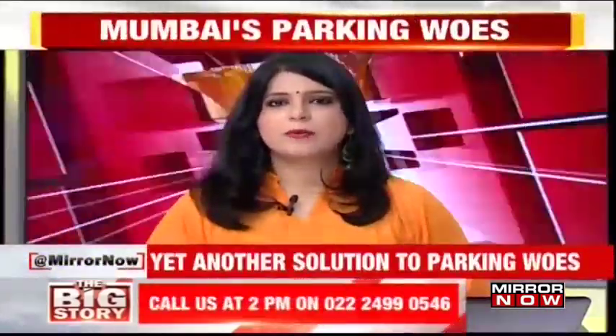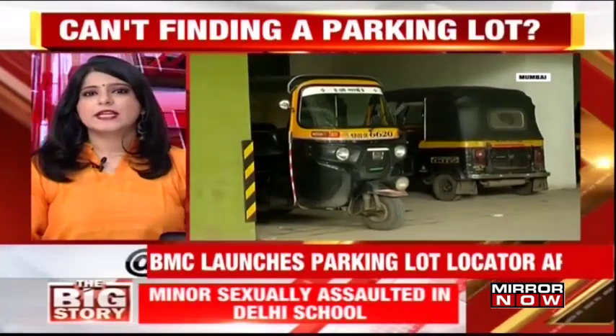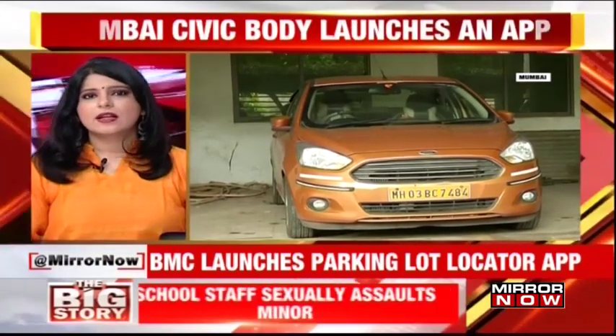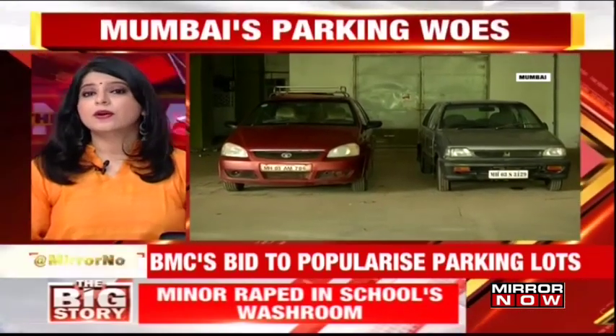Shifting focus now. A month ago, the Mumbai Civic body introduced its uncompromising stand on illegal parking by charging fines between 10,000 and 23,000. Despite that, many motorists are still parking in no parking zones. While the BMC claims they have launched public lots, residents claim that they are unaware.